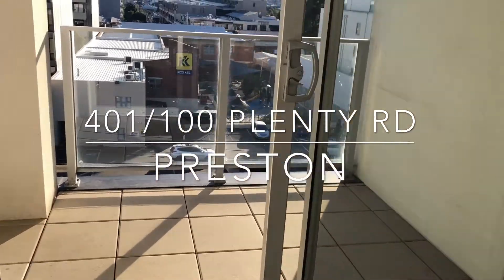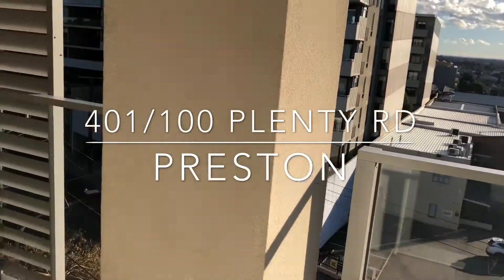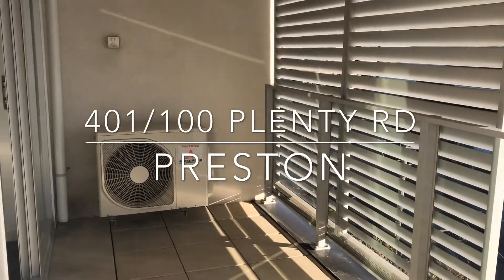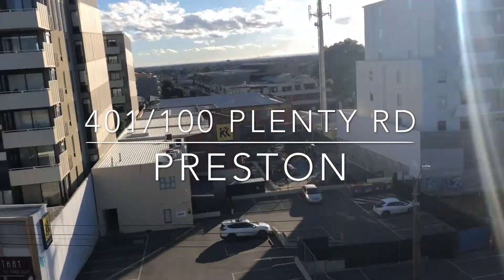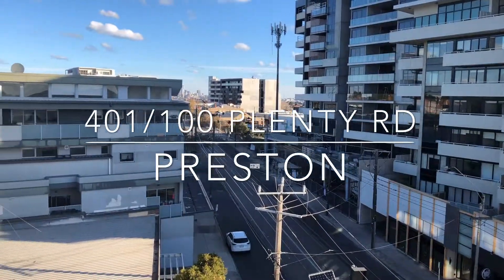And look at this special part out here. Look at the size of this balcony — it's perfect for entertaining. And look at these views; you probably can't catch it all, just in the distance. Peace, see you.